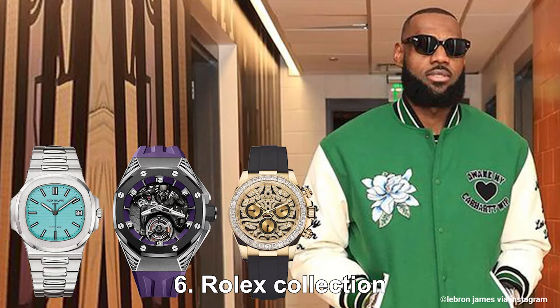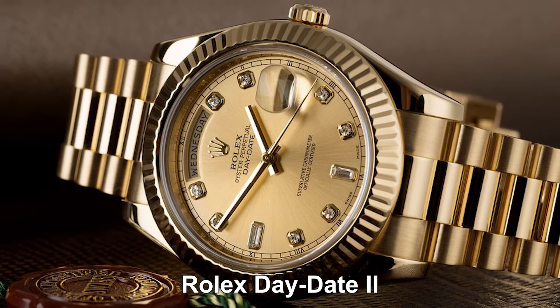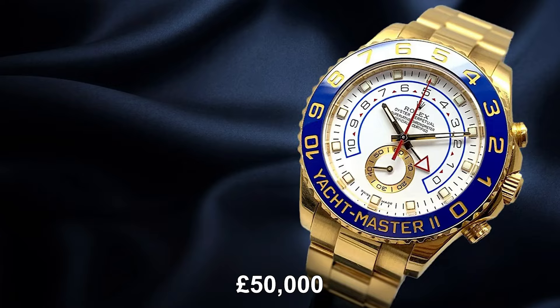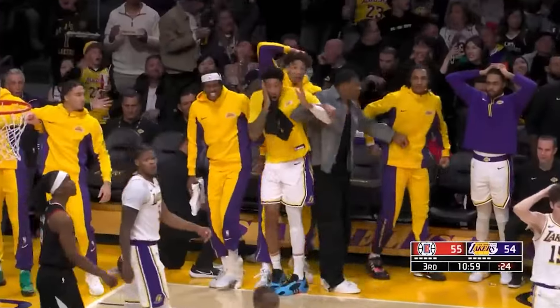Rolex Collection. LeBron James really values his time, evident in his 100,000-pound watch collection. The collection has a Rolex Day-Date II worth around 24,000 pounds, a Rolex Yacht-Master II valued at nearly 50,000 pounds, and a Rolex Sky-Dweller priced at 26,500 pounds. LeBron tends to expand this impressive collection each time he reaches a big milestone in his NBA career.